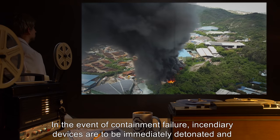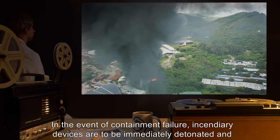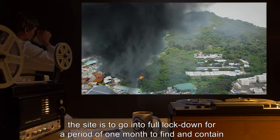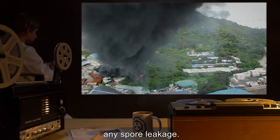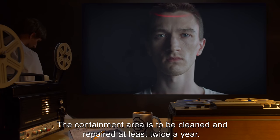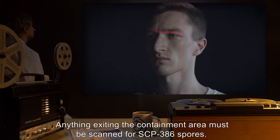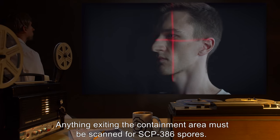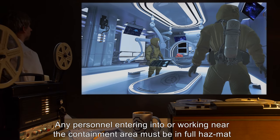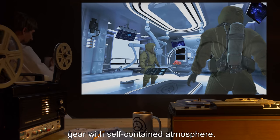Incendiary devices are to be placed inside the containment area with remote activation controls. In the event of containment failure, incendiary devices are to be immediately detonated, and the site is to go into full lockdown for a period of one month to find and contain any spore leakage. The containment area is to be cleaned and repaired at least twice a year. Anything exiting the containment area must be scanned for SCP-386 spores. Any personnel entering into or working near the containment area must be in full hazmat gear with self-contained atmosphere.